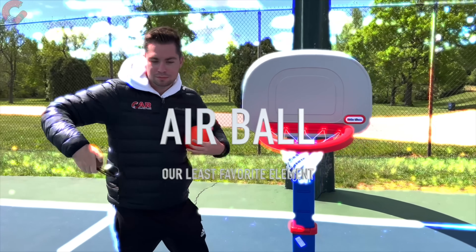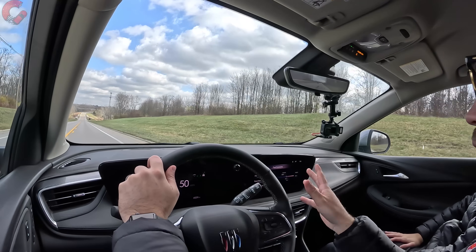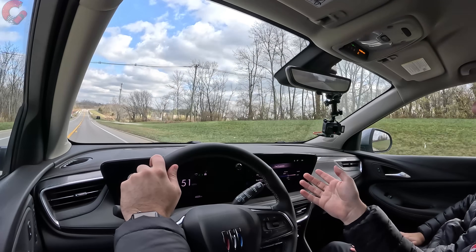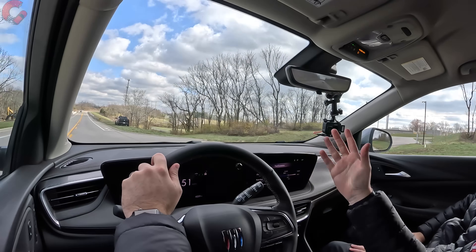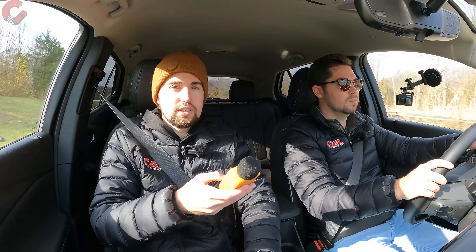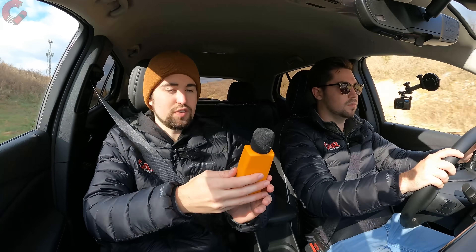Our air ball is the price. The Encore GX is more expensive than the new Buick Envista, which we sampled in July. The worst thing about the Encore GX is that the Envista is quite a bit cheaper. If you need all-wheel drive you can't get it on the Envista, but fully loaded the Envista sits around thirty thousand dollars while the Encore GX fully loaded is in the upper thirty thousands — about a seven to eight thousand dollar difference, which is significant at this price point.